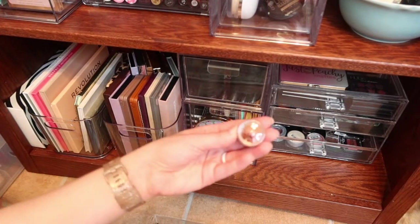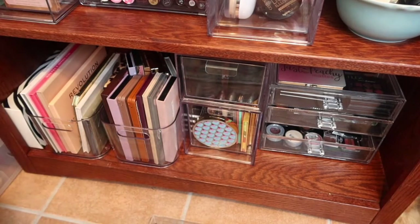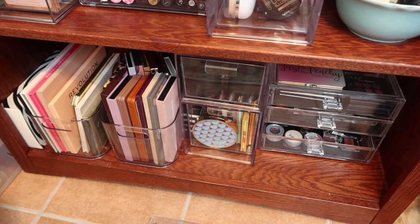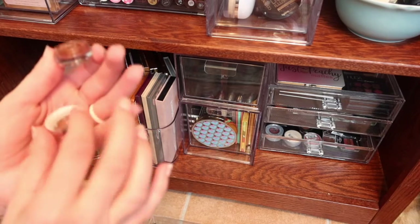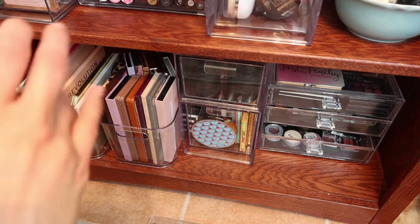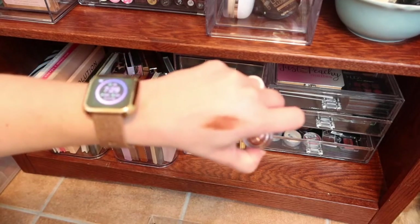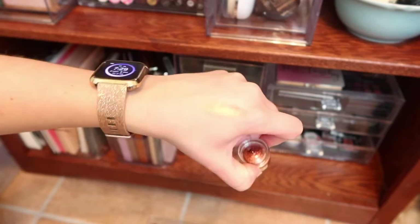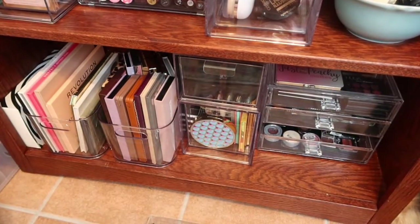I also want to pull out one of these Tarte chrome single eyeshadows. This one is called Citrine — I like that it's bronzy. She's a little messy but look how pretty that is. Okay, she can come with us.